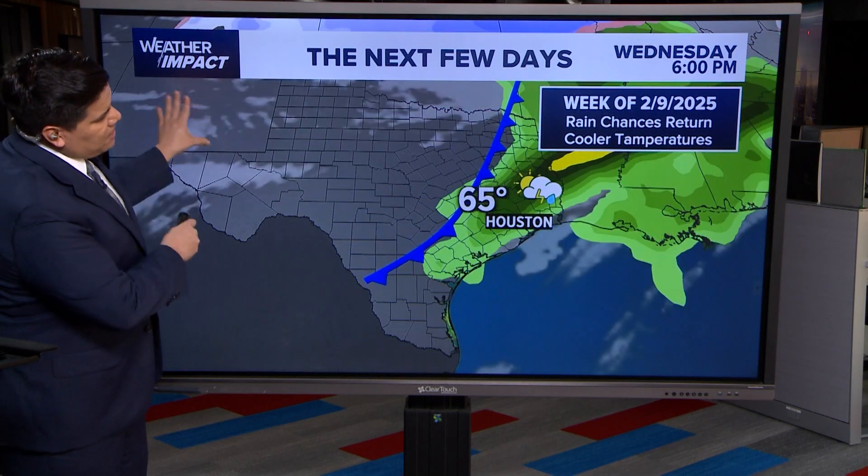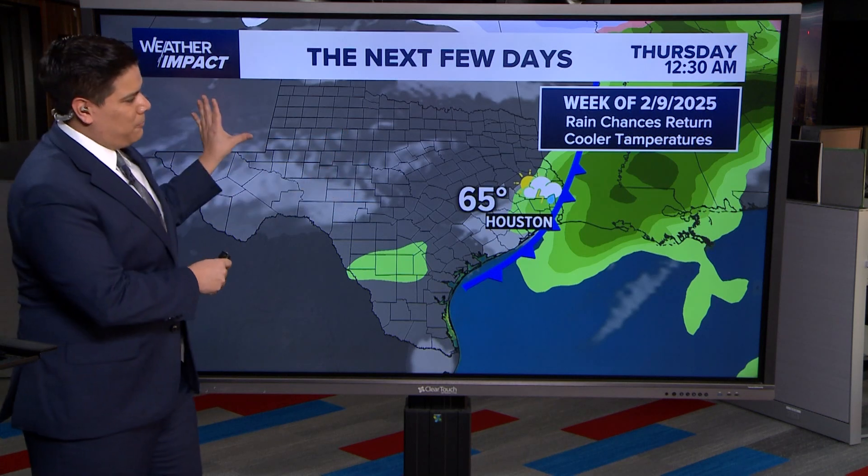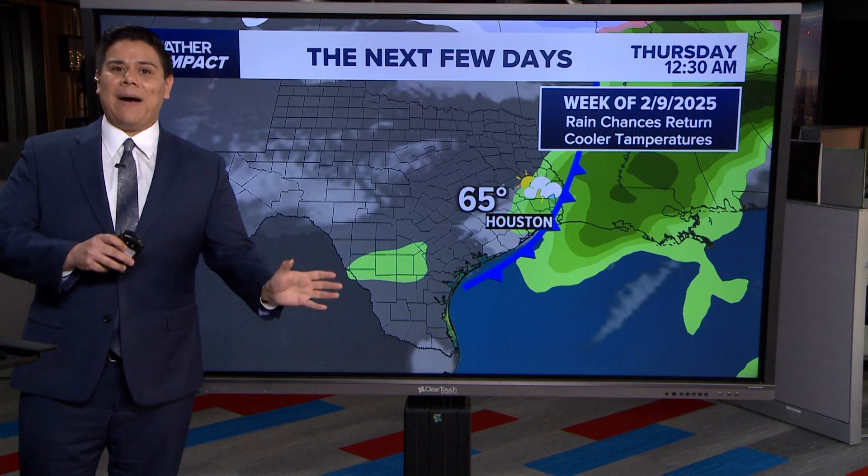By Wednesday, we have another disturbance on the way — look at that cold front. I was pointing to the Texas Hill Country. It's probably going to bring even more of that cedar pollen into southeast Texas by the middle of the week.